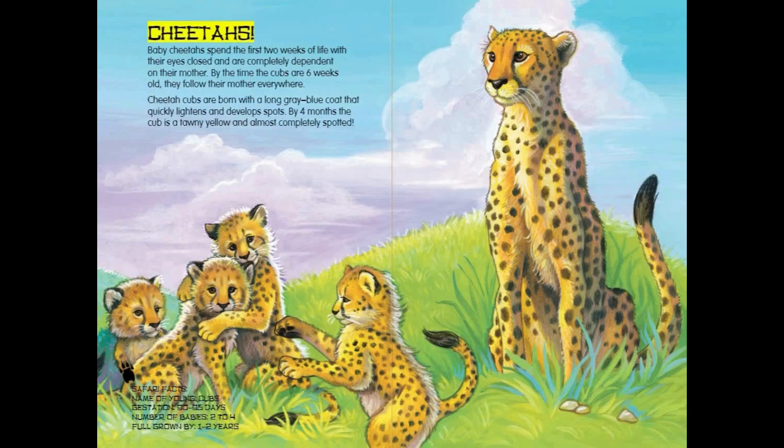Cheetahs. Baby cheetahs spend the first two weeks of life with their eyes closed and are completely dependent on their mother. By the time the cubs are 6 weeks old, they follow their mother everywhere. Cheetah cubs are born with a long grey-blue coat that quickly lightens and develops spots. By 4 months, the cub is a tawny yellow and almost completely spotted.